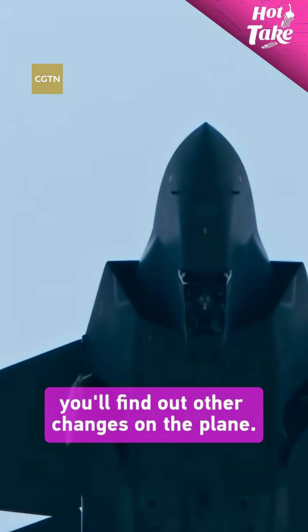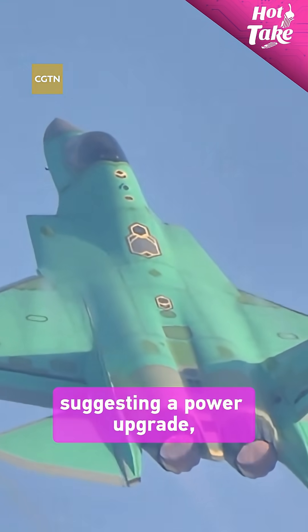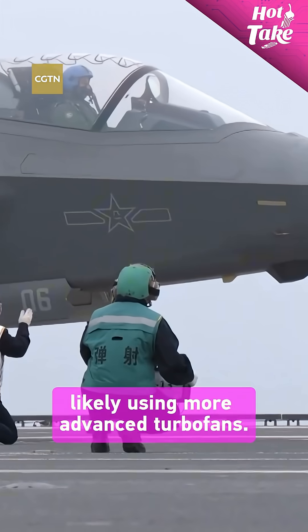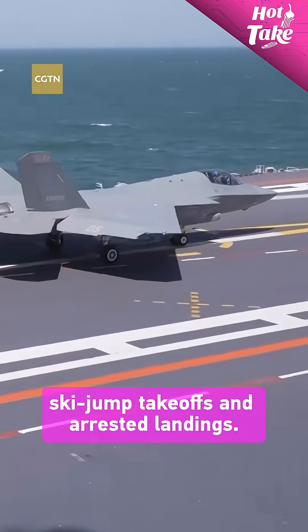But if you look closer, you'll find other changes on the plane. Military analysts point to redesigned engine nozzles, suggesting a power upgrade, likely using more advanced turbofans. That would meet the tough demands of carrier operations like catapult launches, ski jump takeoffs, and arrested landings.